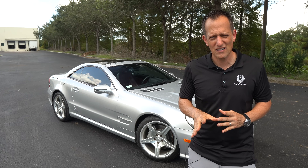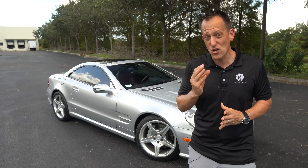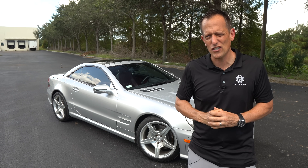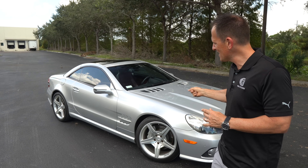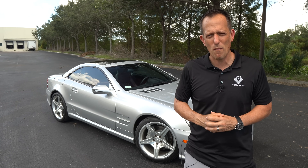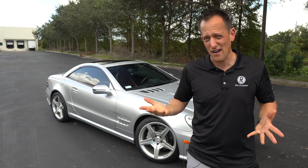What I want to find out is, if you're looking for a Mercedes-Benz and you want something that's unique, that stands out, and it has a good driving experience, does this SL 550 check off all those luxury performance car boxes? Let's go ahead and dive in and find out.